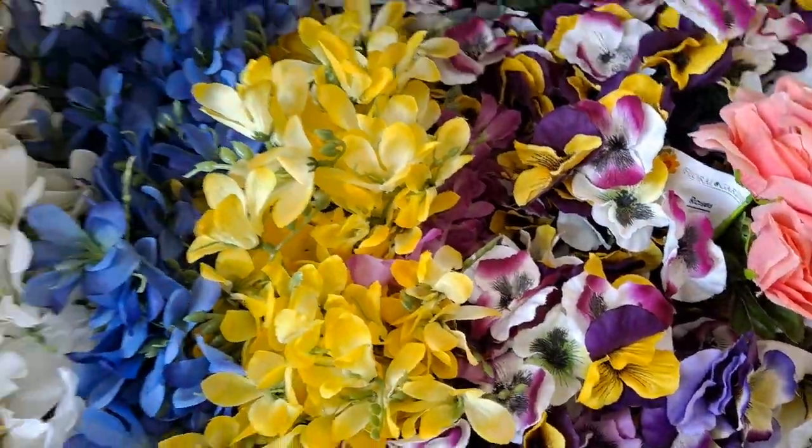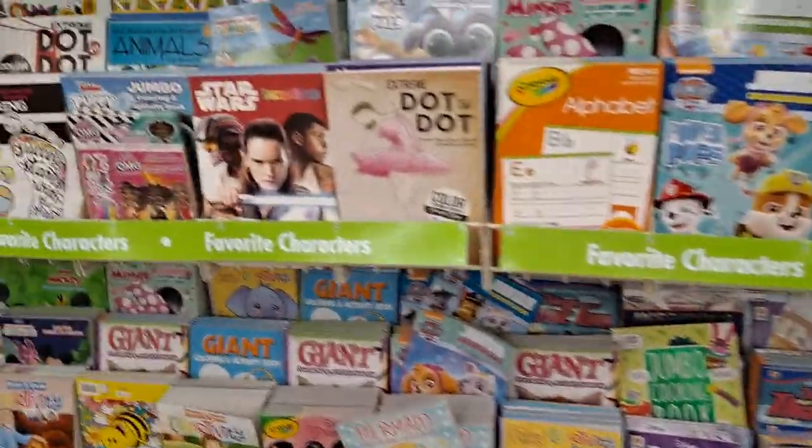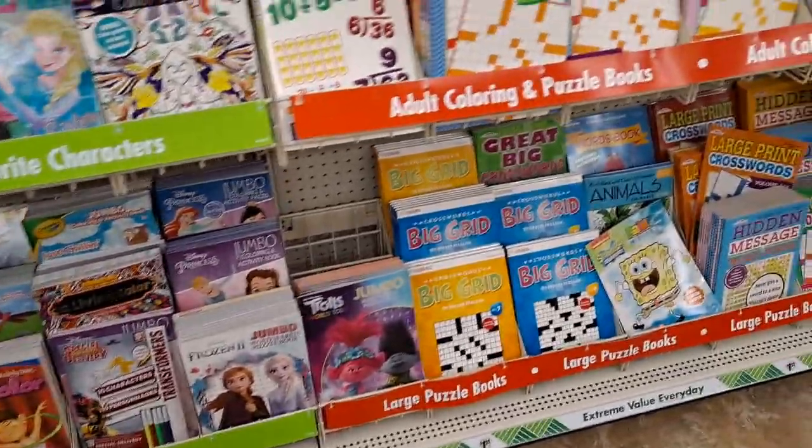Pansies are so pretty. We're in the book section. I've been trying to avoid places where there's a lot of customers, you know, respect their space.